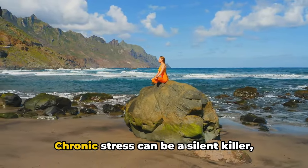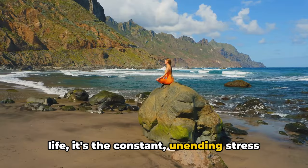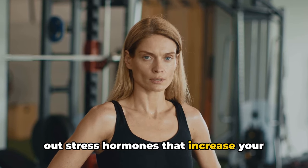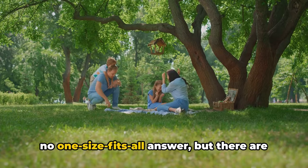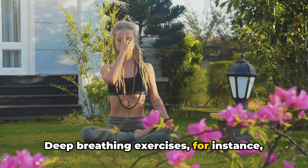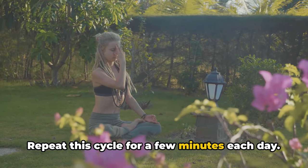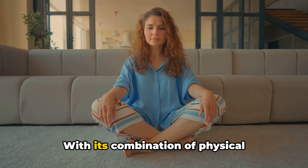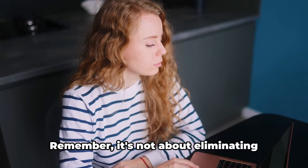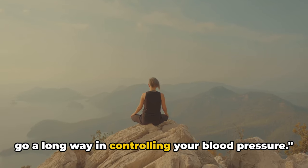The eighth way is to reduce your stress. Chronic stress can be a silent killer, often leading to high blood pressure. While occasional stress is a part of life, constant, unending stress poses a real threat — it causes our bodies to be in a continuous fight-or-flight mode, churning out stress hormones that increase blood pressure. There's no one-size-fits-all answer, but several strategies can help. Deep breathing exercises can calm your mind and body: inhale slowly, hold your breath for a few seconds, then exhale, repeating for a few minutes each day. Another fantastic stress reliever is yoga, which combines physical postures, breathing exercises, and meditation to help reduce stress and lower blood pressure. Remember, it's not about eliminating stress completely, but about managing it effectively.